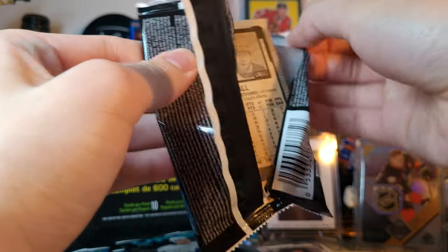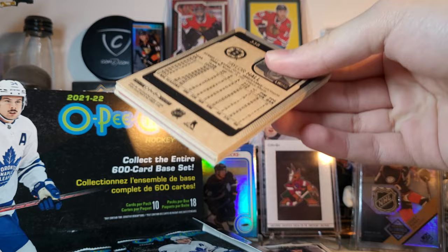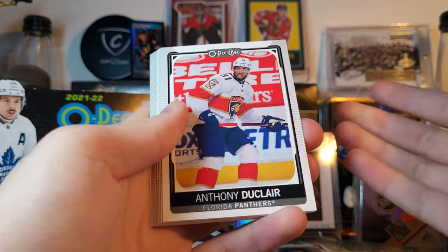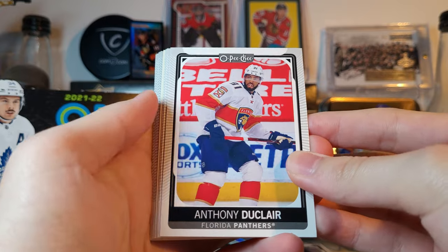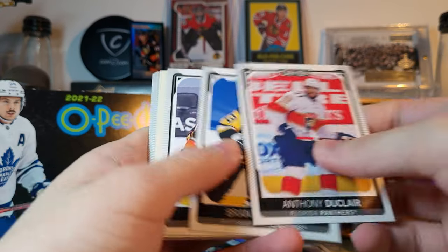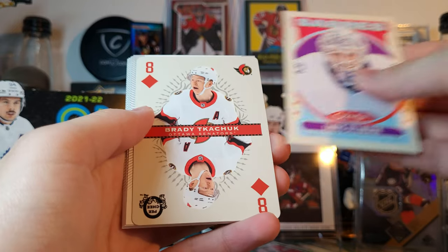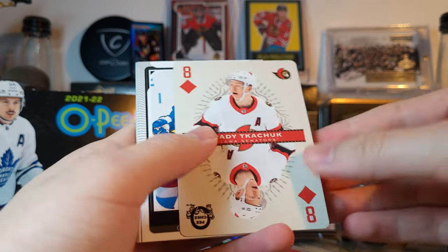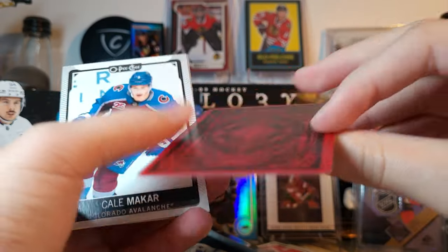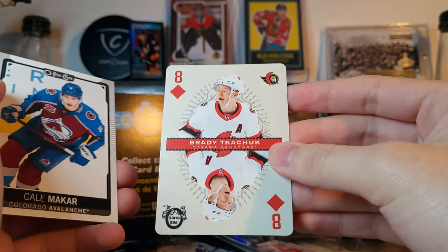I'm telling you, OPC is a good release — very underrated product. It's low end, but I'd open this over OPC Platinum all day long. Platinum's terrible for value; this stuff's pretty good if you know where to sell it. Duclair, Tanev, Troy Terry, an Allmark retro, and a ready-to-chuck playing card — these are back, look pretty good. Always a fan of the playing cards.